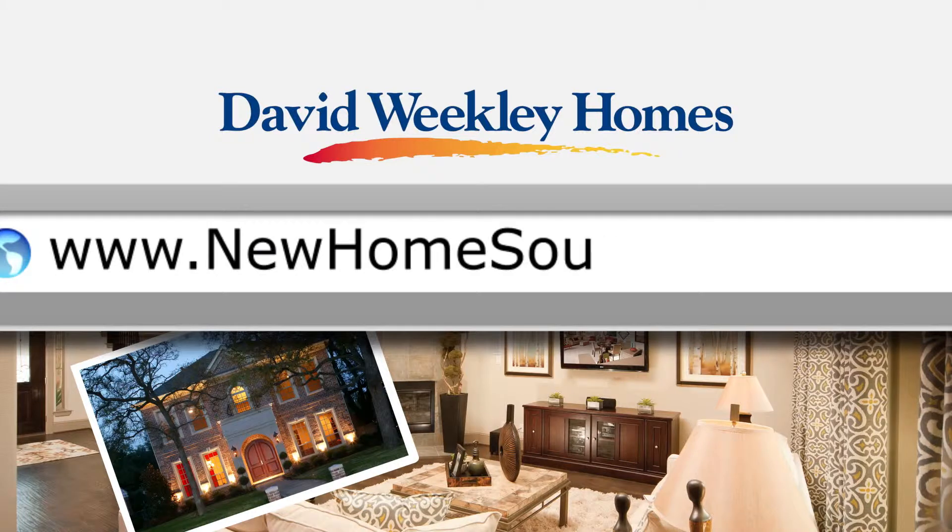For more information on Custom Classics, David Weakley Homes, or anything else you've seen in this show, be sure to check out newhomesource.com.